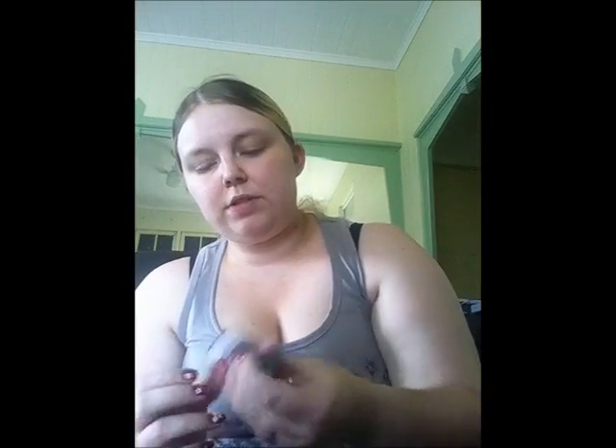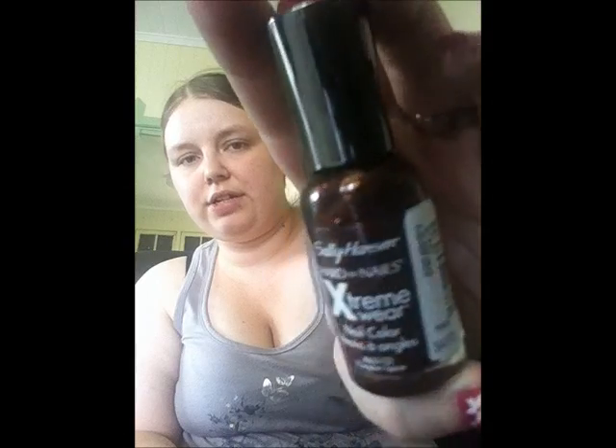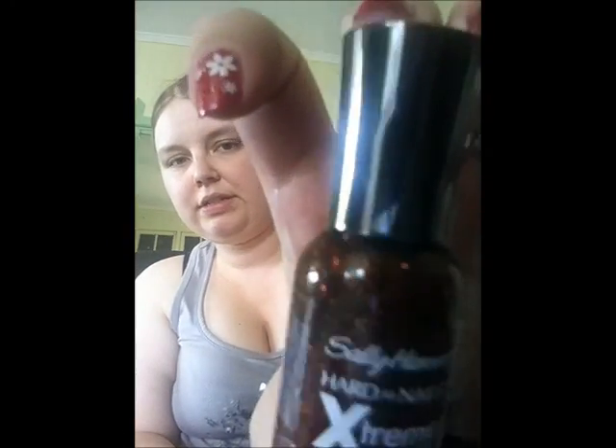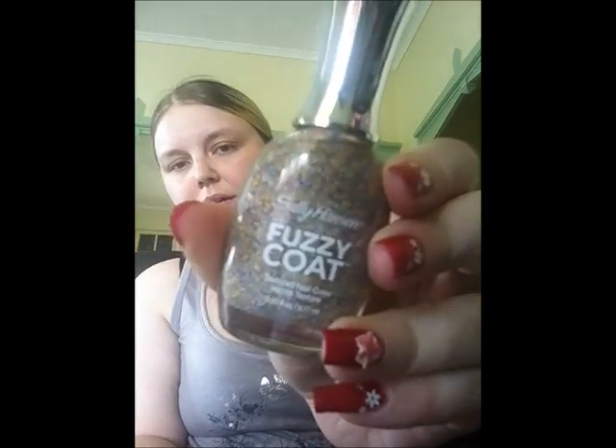Then I got this one which I love — and I know it's not Halloween anymore but I don't care — it is this gorgeous jelly black with tons of orange glitter in it, called Pumpkin Spice. Then I got one of the Fuzzy Coats, and it has got blue, peach and yellow matte bar glitters in the colour All Yarned Up.